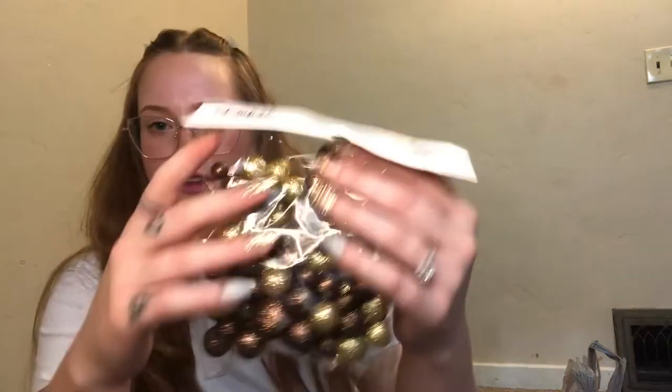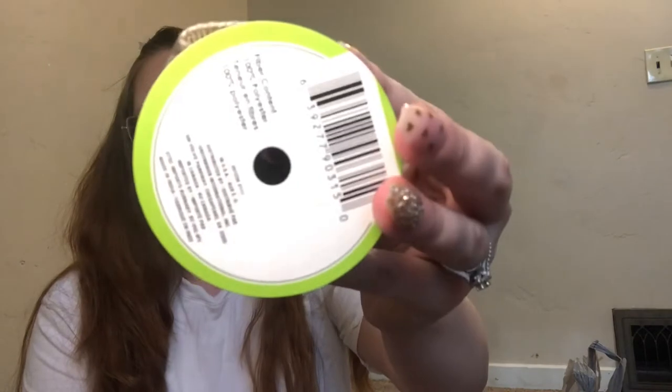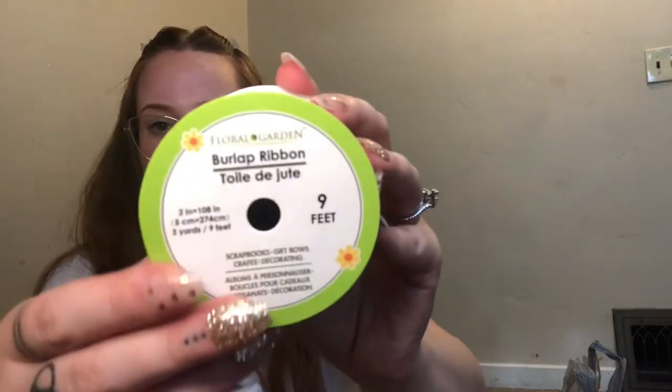I also want to try to get some spray paint and do the spray paint thing on those jars. I think the gold metallic looks so pretty for fall. Same with this — just like some filler in pretty, sparkly fall colors. And then I got some burlap — I'm planning on putting just a little bow around the vases.